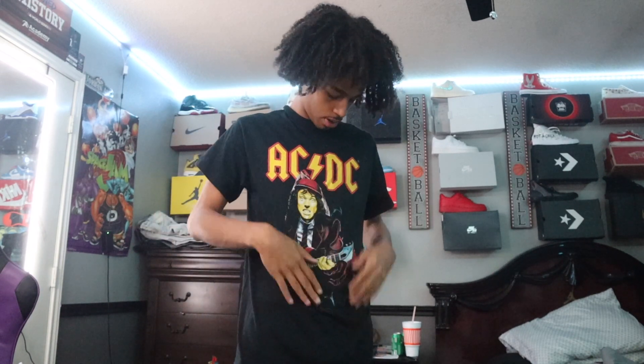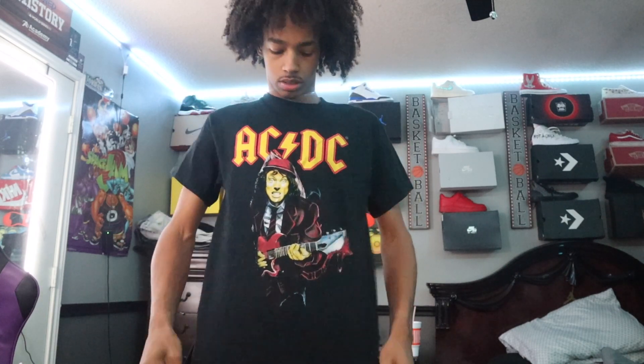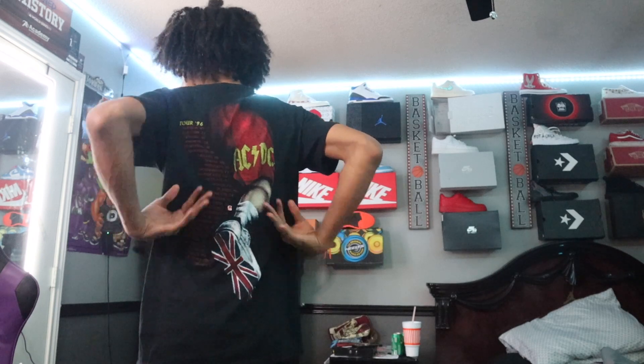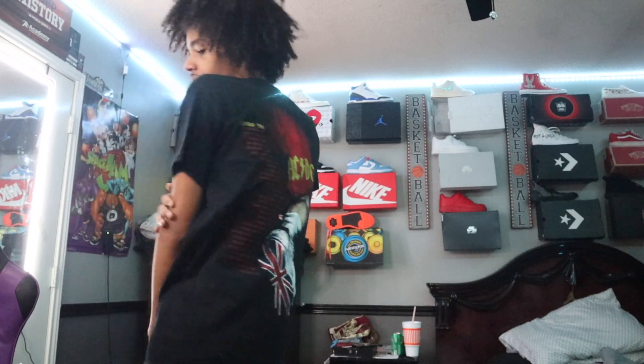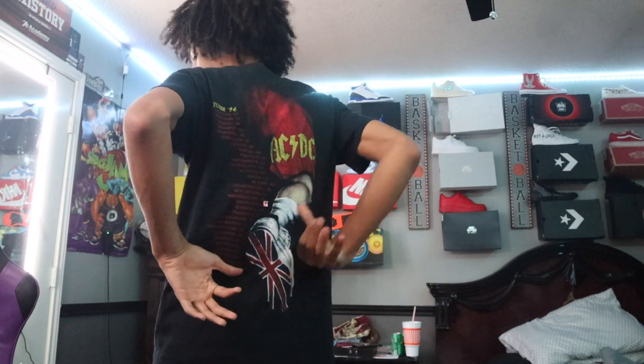Next we got this AC/DC shirt — shirt was only 10 bucks, quality feels good. I have a feeling this shirt may fade after a couple of washes, but it feels good. The front design is very nice. Turn around — the back design has all the tour dates right there, and that's a nice back design that caught my attention. Fits good around the arm area. For 10 bucks — I like how it's bright on the front and then you turn around and get all the tour dates on the back — really good purchase.